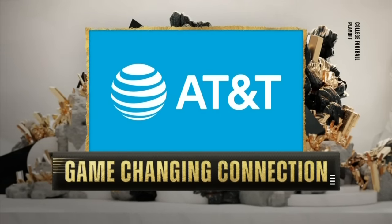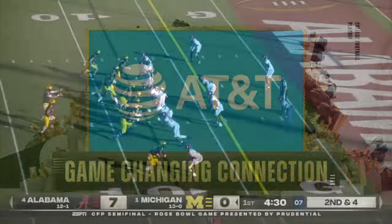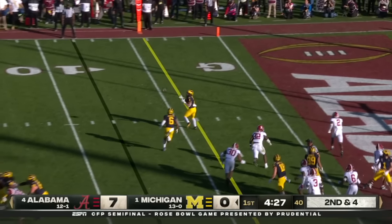Time now for Game Changing Connection presented by AT&T. We're going to look at a couple of plays that sealed the deal for Washington and Michigan in their respective semifinals.